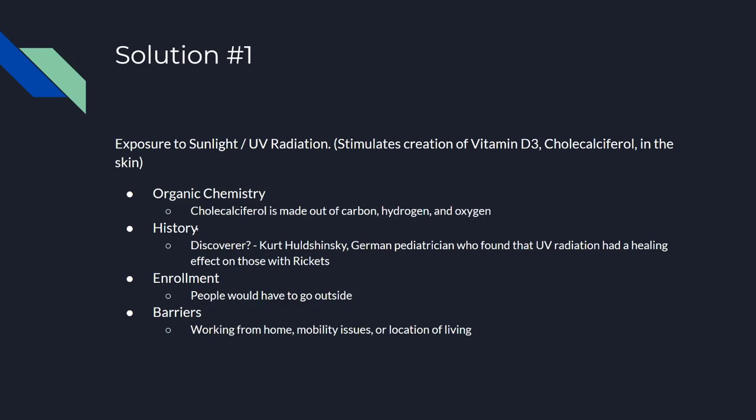Who discovered this solution? I'd call the discoverer this German pediatrician named Kurt Holtzschinski. I'm unsure if I'm saying that correctly, but he found that UV radiation had a healing effect on those with rickets, which is caused by vitamin D deficiency.